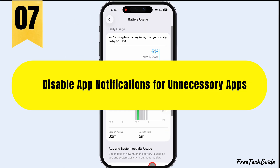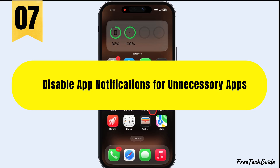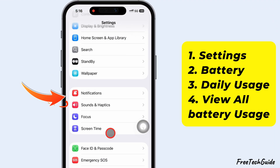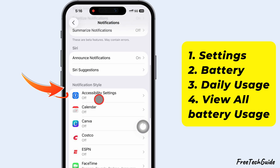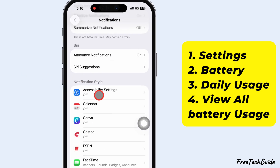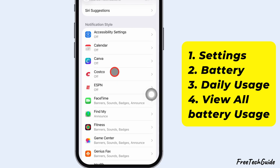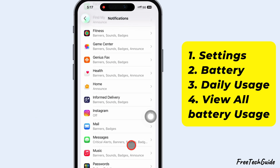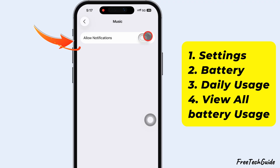Also, disable app notifications for unnecessary apps. Launch the Settings app. Scroll down to Notifications. Scroll down and find the Notification Style. We can disable notifications for individual apps — just tap the app name and turn off the toggle next to Allow Notifications.